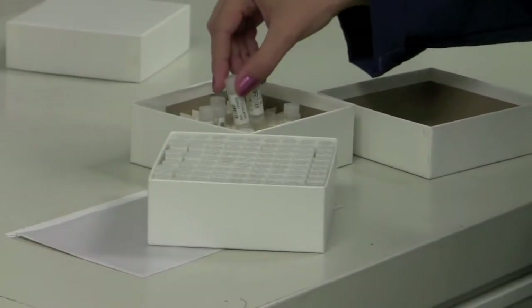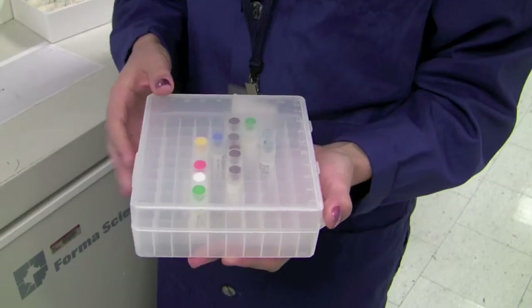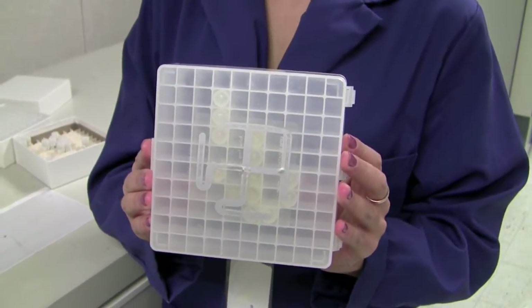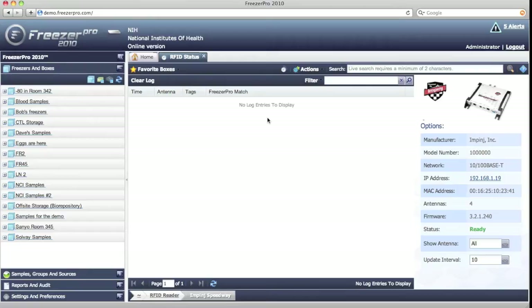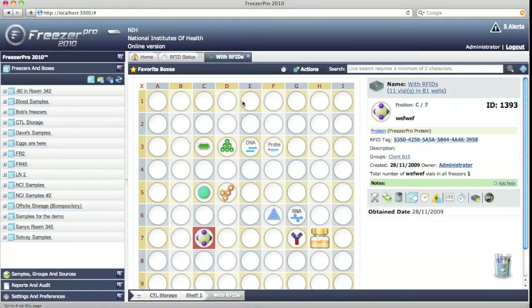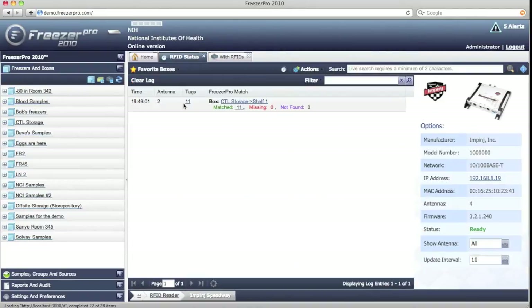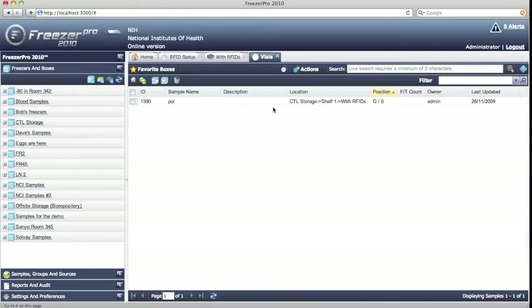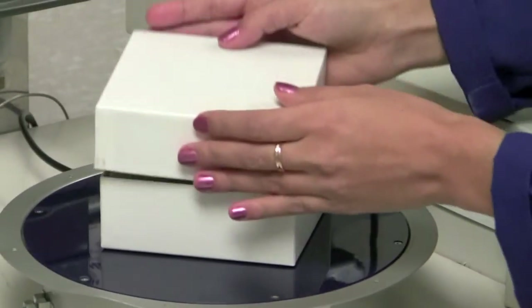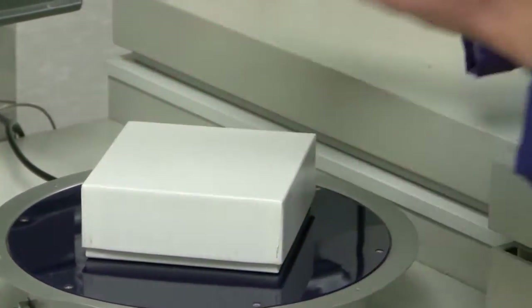With Freezer Pro and RFID technology, we can track individual vials or boxes of vials. We can apply RFID tags to individual boxes as well. The software will display the box content once the tag information is received from the reader. Freezer Pro will automatically analyze and match the RFID tags to the inventory database and show if there are missing or unaccounted vials. The audit process is now fast and accurate.